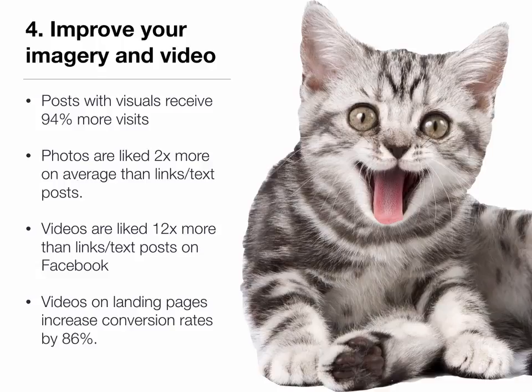Photos posted on social media tend to get liked twice as much as other types of posts. Videos are liked 12 times more, and videos on landing pages are likely to increase conversion rates by a significant amount. Understand that some of these statistics are very broad and general — they're not specific to books or to the publishing community, but broadly across all brands and industries. By and large, just about everything you do online can be improved if you're adding something visual to it.